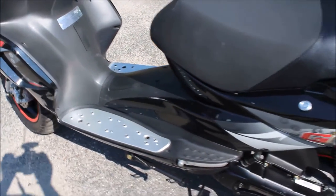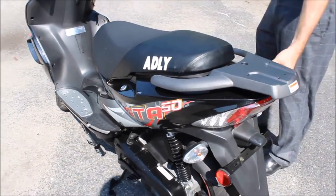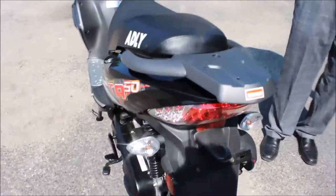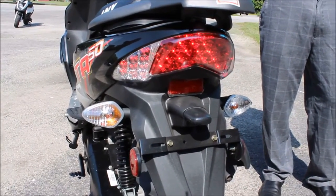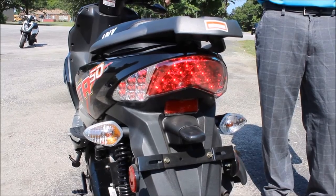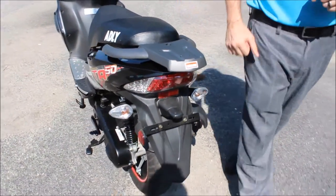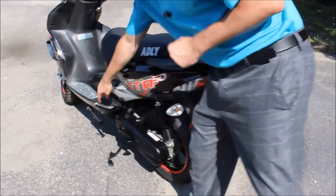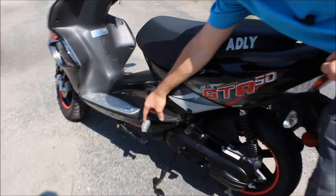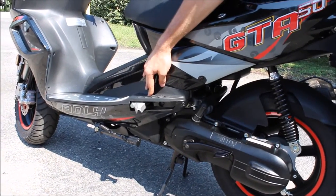Going towards the rear of the scooter, you can also get a trunk installed if you wanted to. I also want to show you, while the scooter is on, that we've got these LED brake lights back here — it's a nice feature. It really gives you some brightness when you're on the road so that other cars and scooters can see you. One last thing I forgot to mention: this scooter does come with foot pegs for the rear rider. Those pop out with a simple push of a button.